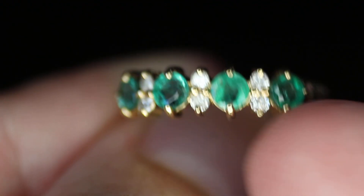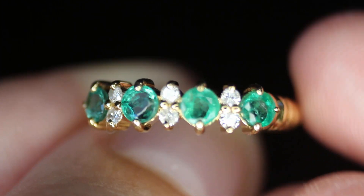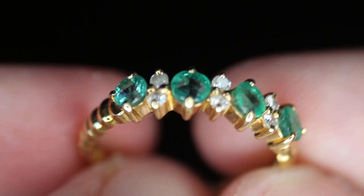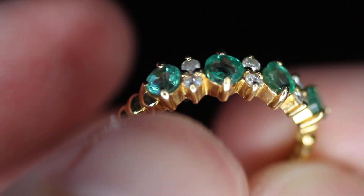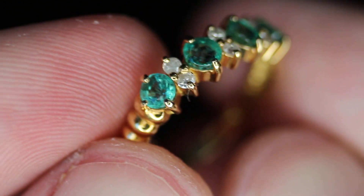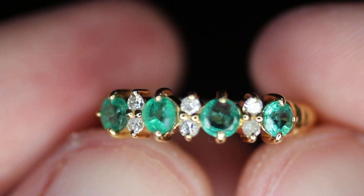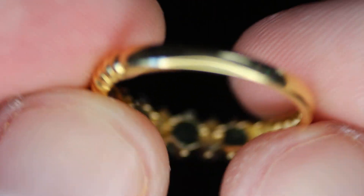This right here is an emerald and diamond ring in 18 karat gold. It has four emeralds and six diamonds — two diamonds in between each emerald. As you can see, they're of good color and pretty good clarity. Not quite sure of the origin, but they're probably Zambian or Colombian.